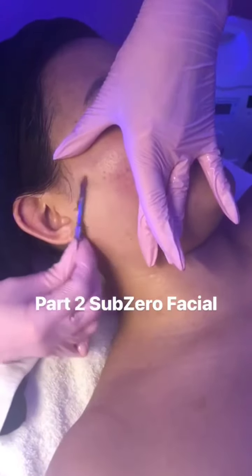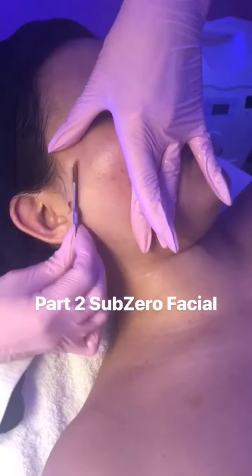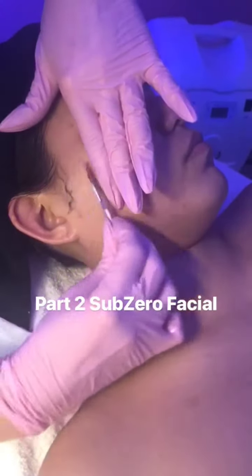You can do this as a standalone, but by doing this before a treatment like the Oxygen Facial, it really enhances results. As a side note, this is actually the treatment that the Victoria's Secret models do right before they walk the runway.